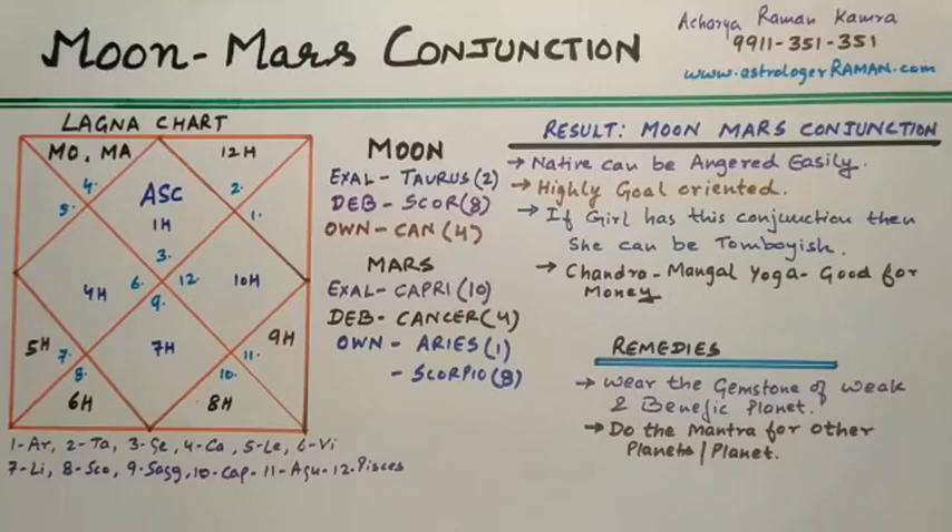To start with, we will cover two-planet conjunctions, or two planets in one house. In the most basic terms, a planetary conjunction occurs when two or more planets occupy the same house. A conjunction can be benefic or malefic depending on several factors such as the nature of the planets involved, their relationship with each other, and the houses or signs they are placed in.